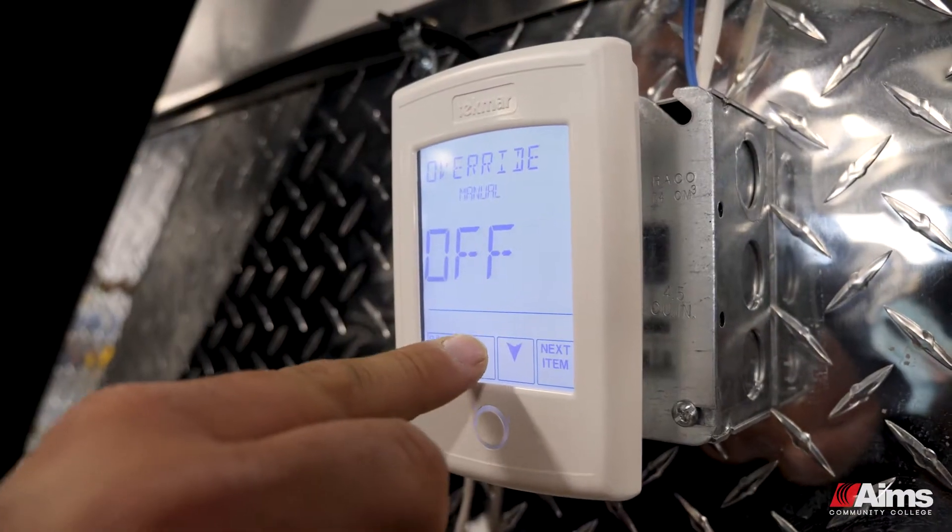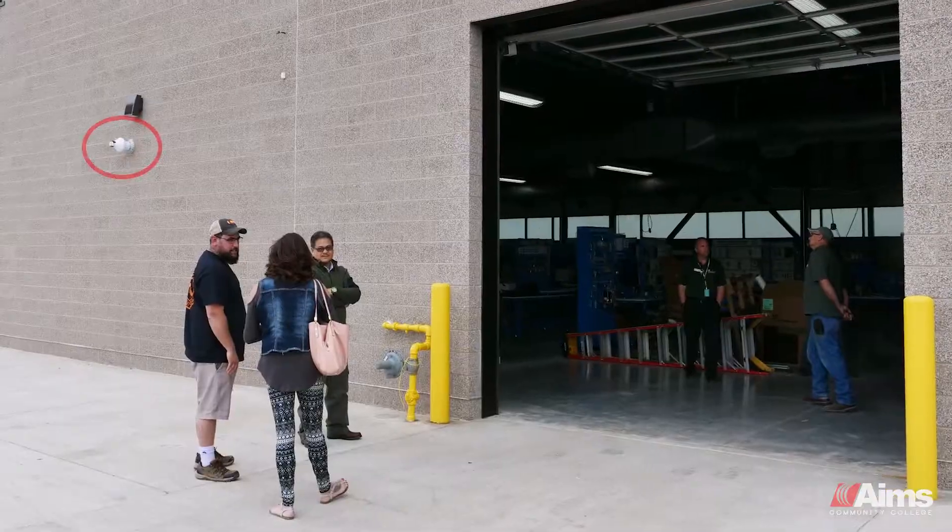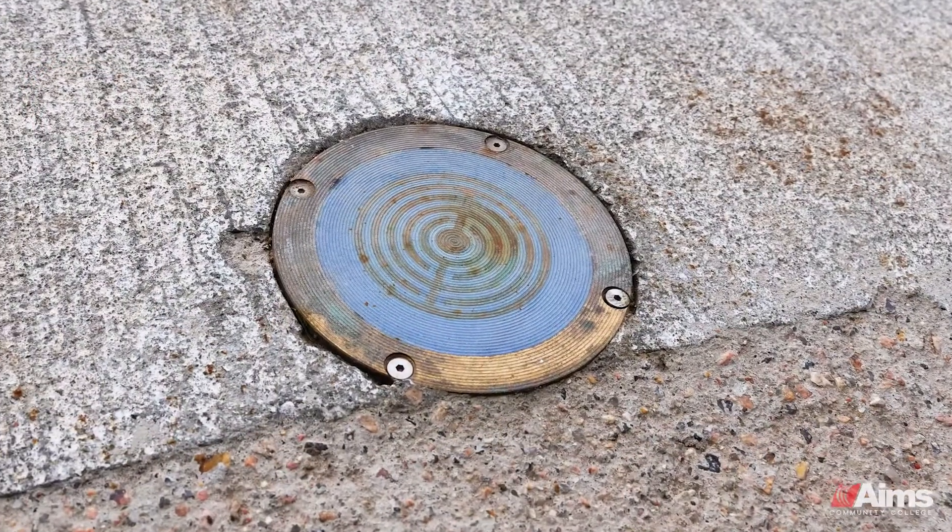Here we have a snow melt sensor control and a relay. We have a temperature sensor outside on the building and also a slab sensor which will sense snow and the temperature of the slab.